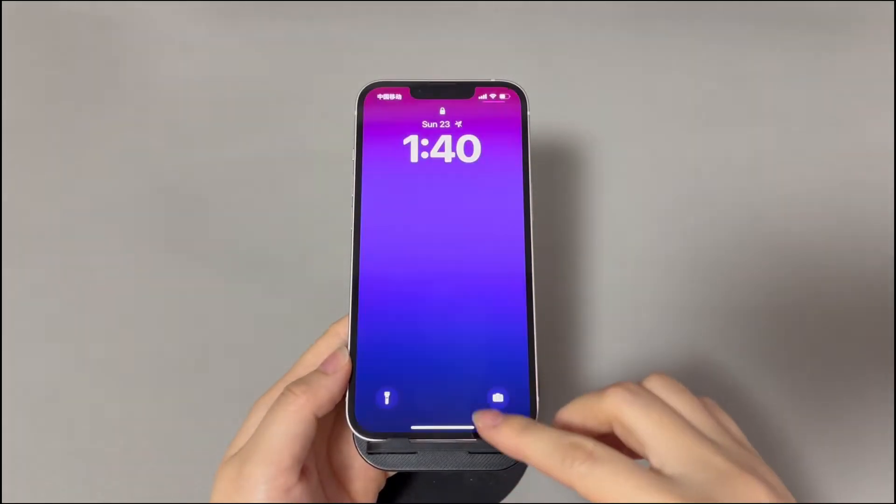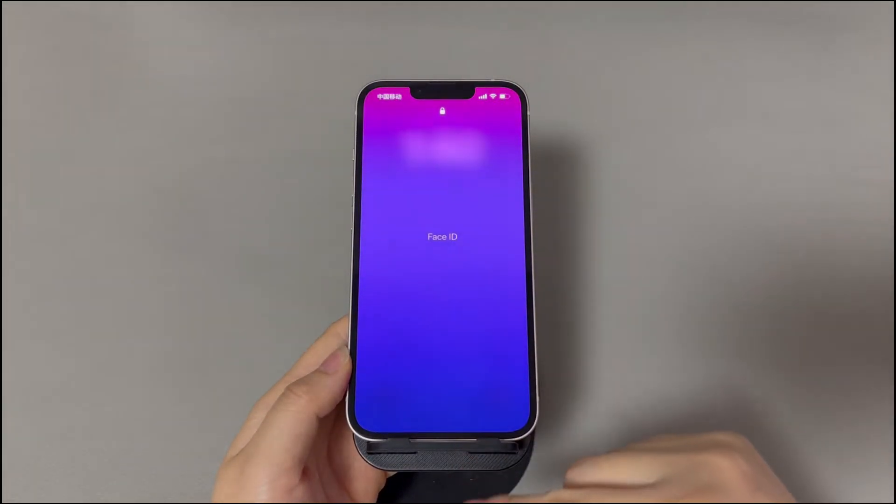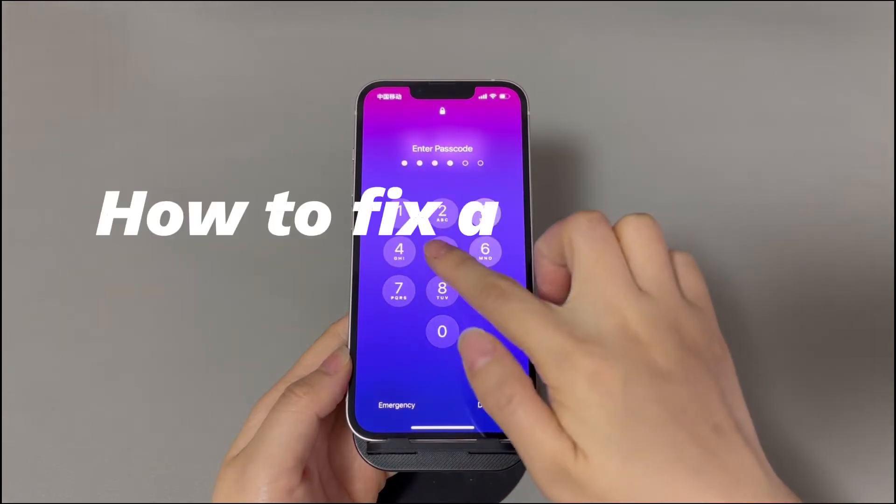Hey guys, welcome to Cora Radar, your one-stop shop for tips and tricks in the digital world. Today we'll talk about how to fix an iPhone passcode not working.